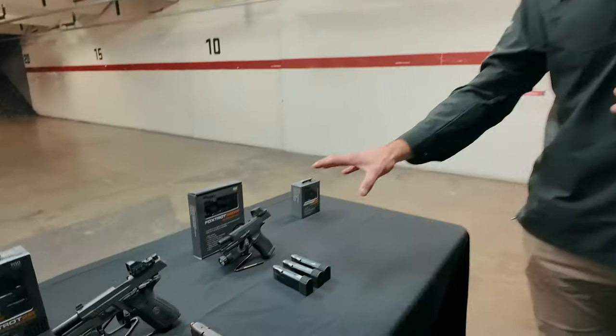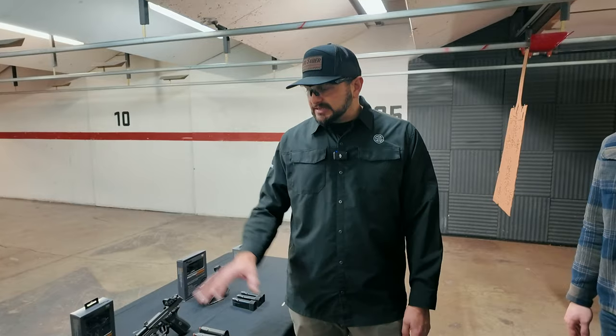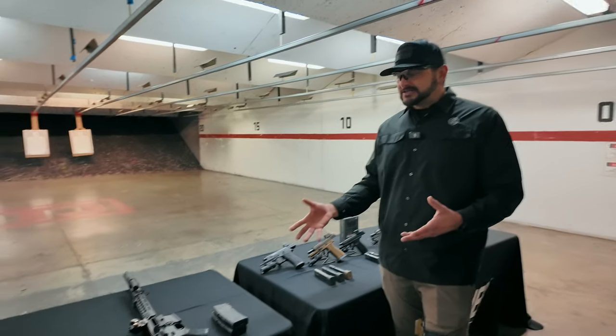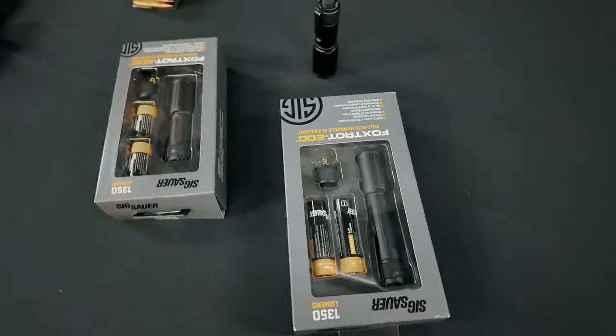They'll walk through current market products, and anything blurred represents future products still in development. They've brought us out to test these lights and get direct user feedback during the R&D phase. On the table: the Foxtrot 365 XR, the Foxtrot 2R, the Foxtrot 1X, and some exciting new long gun products coming to market. They're really trying to offer a full lineup of weapon lights at an affordable price point, and last but not least, there's the Foxtrot EDC.